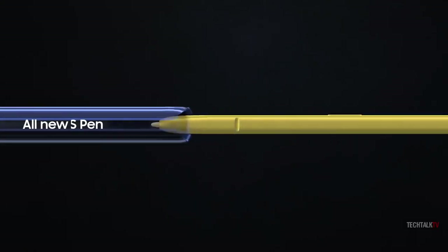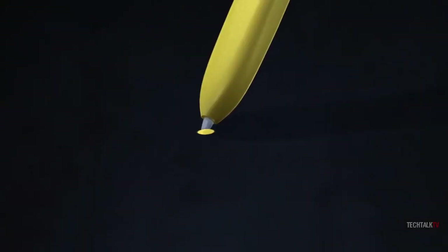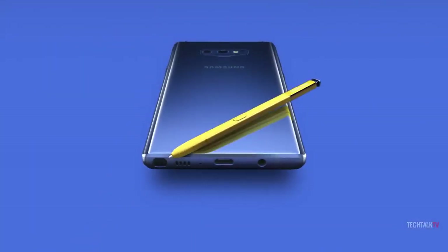All in all, the Note 9 looks like a solid refinement and evolution upon last year's Note 8. I think people who like the Note 9 will be very happy with it. Let me know what you think about this down in the comments, and I'll see you tomorrow. Peace out!